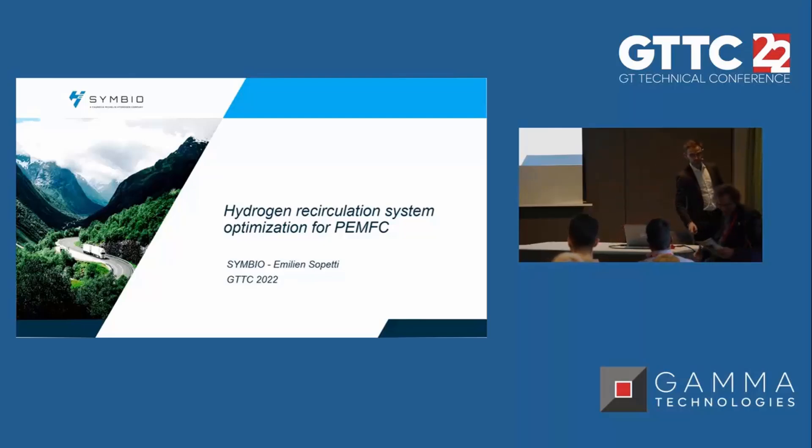Thank you Christian for the introduction. I'm going to follow with a brief presentation of Symbio. At Symbio we make fuel cell systems for a wide range of vehicles, from light vehicles towards heavy-duty commercial vehicles.